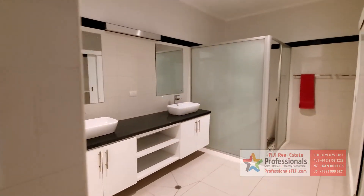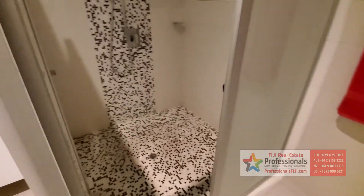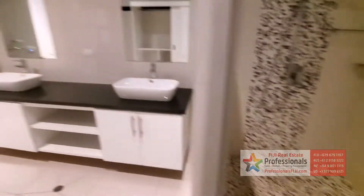This is the master bedroom. Notice the double sinks. Beautiful tile work here in the shower with the shower wand. And of course, after a great day at the beach, who doesn't love a rain shower? And of course, all these built-ins in each bathroom.